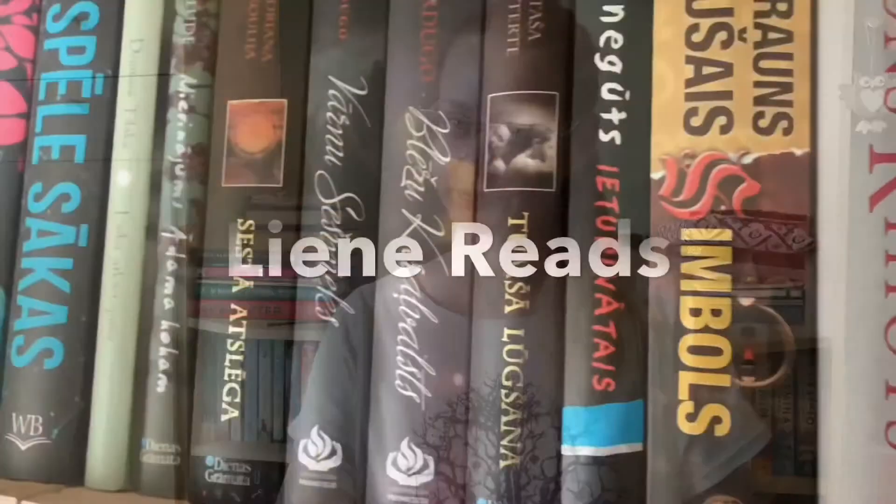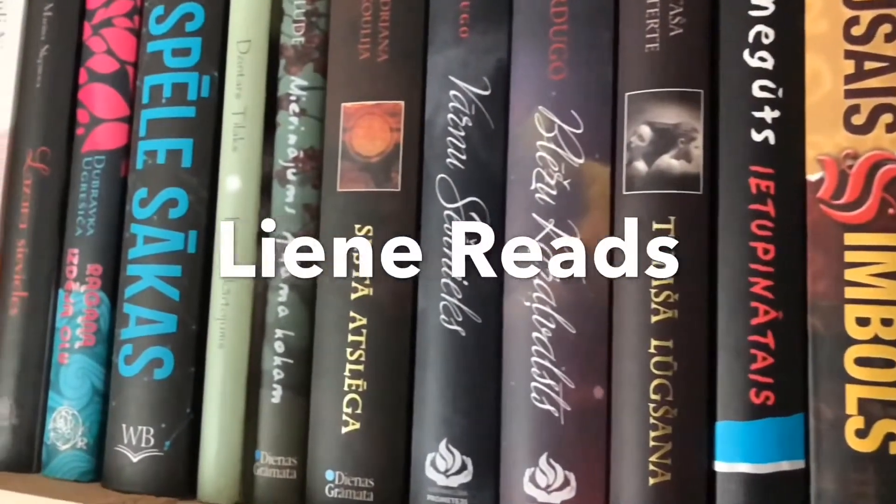Hello, my name is Leanna and welcome back to my channel. I'm gonna do my May book haul. May is not over yet but I'm pretty sure I'm not gonna buy any new books, but let's hope I'm correct.